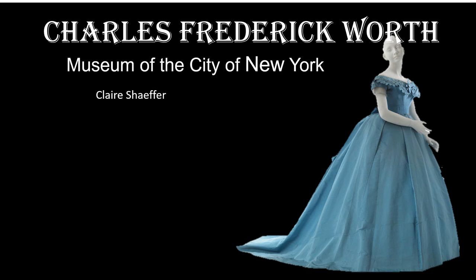Welcome. I'm Claire Schaffer. Today I'm going to take you behind the scenes to look at this elegant dress by Charles Frederick Worth. This dress is part of an innovative online exhibition on the website of the Museum of the City of New York. Don't worry, I'll provide the link later.